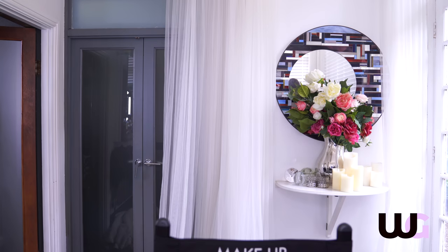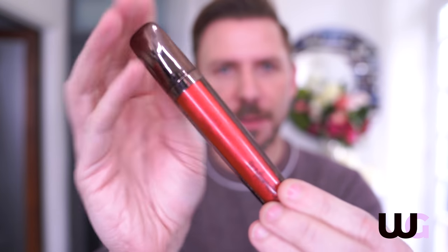Hourglass Unreal Lip Gloss. So originally — I'm not a fan of red, but Hourglass did a lip gloss years and years ago called Siren, and it was the most beautiful colour and I bought loads of them to keep. So Unreal is the new lip gloss line — high shine, volumizing lip glosses from Hourglass.